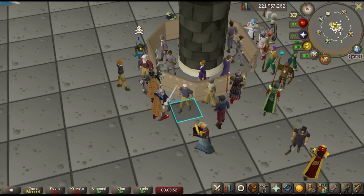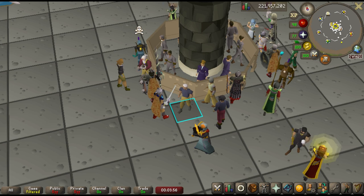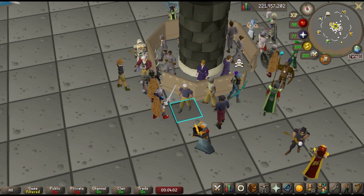Unless you're an Iron Man, you probably use the Grand Exchange quite heavily. I've compiled five mistakes that I see even the most experienced old-school RuneScape players make that are costing them up to hundreds of millions of GP throughout the year.